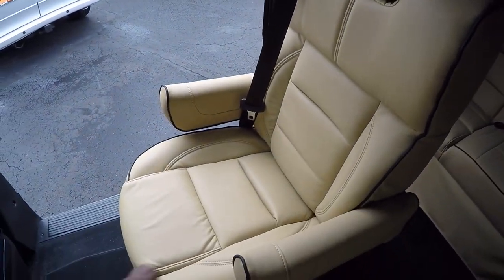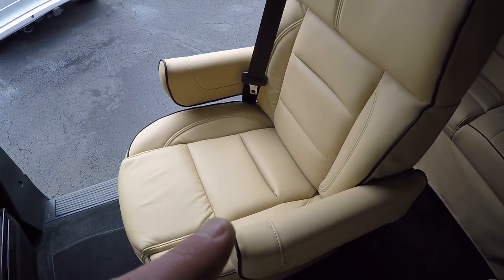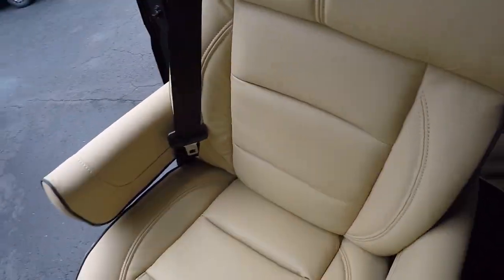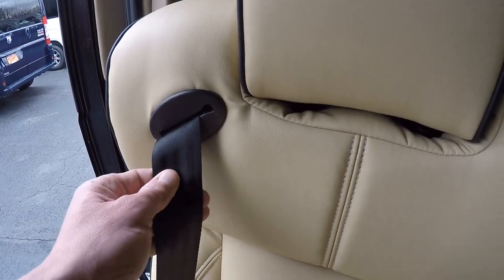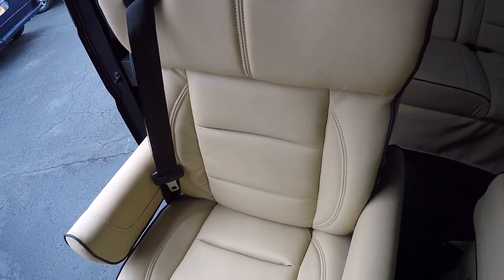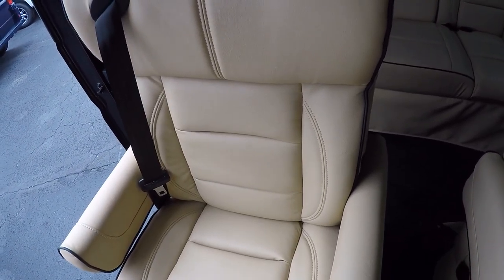These chairs will slide forward and back, fully recline, and do a 180-degree swivel. All of our seat belts are built right into the chair, not coming off the pillar. So no matter what direction you're facing in one of these captain's chairs, you're going to be safe and secure at all times.